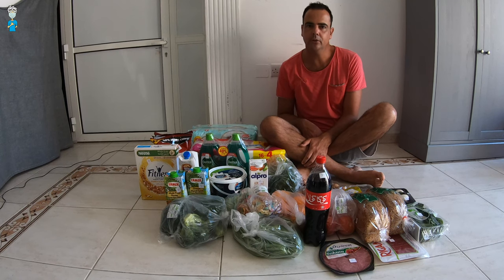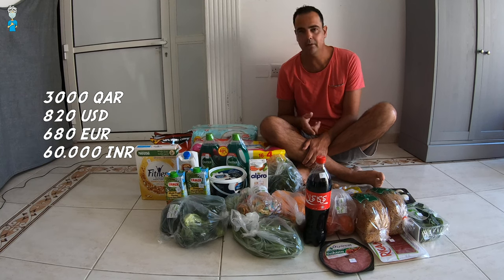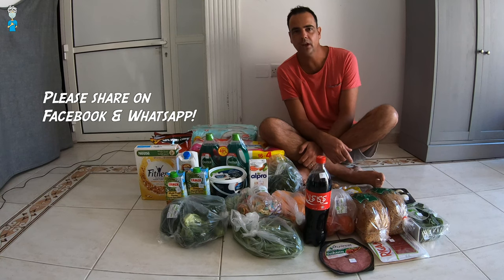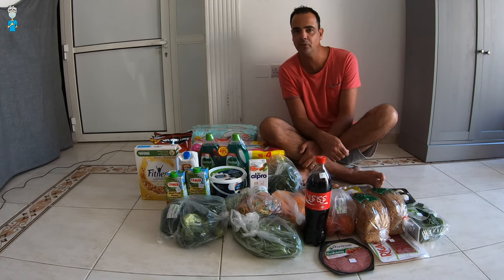We just added up all the different bills from all our shopping in one month, and the total for this local supermarket — which is our go-to place — is 3,000 Qatari riyals. We may also go to a fresh marketplace for a few hundred riyals as well, but 3,000 riyals is pretty much what we spend every month. I hope this video was useful — don't forget to give it a like, leave a comment below, and share it with your friends. See you very soon in the next video, thank you so much for watching, bye!